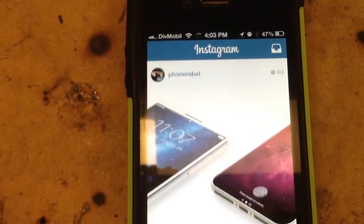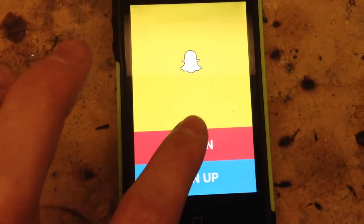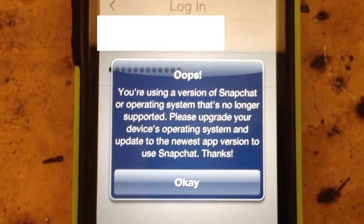Email, Facebook, Instagram, and Twitter work just fine. However, these are all older versions of the apps, so they may be missing features from the newer versions, and in the future they may not even work at all. I couldn't get Snapchat working at all because when you open the app it complains that you need a newer firmware.